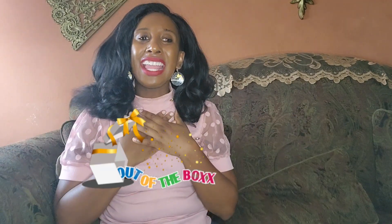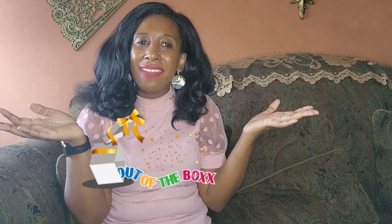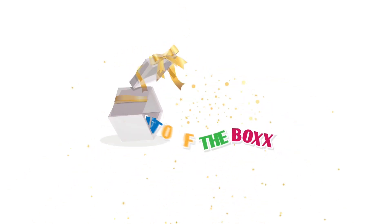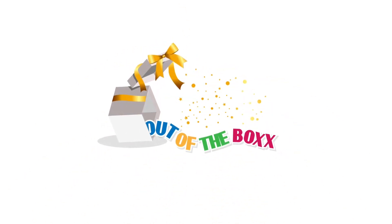Hi y'all, welcome back to Out of the Box, my name is Kizia. Happy July everybody! Today we are doing our monthly unbagging of Designer Diva resale shop items. Let's see what I got myself.